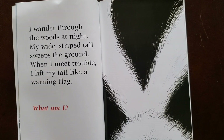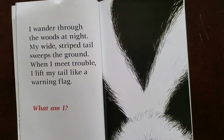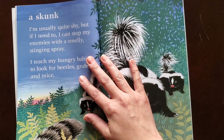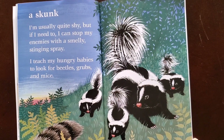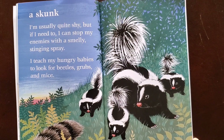I wander through the woods at night. My wide striped tail sweeps the ground. When I meet trouble I lift my tail like a warning flag. What am I? A skunk. I'm usually quite shy but if I need to I can stop my enemies with a smelly stinging spray. I teach my hungry babies to look for beetles, grubs, and mice.